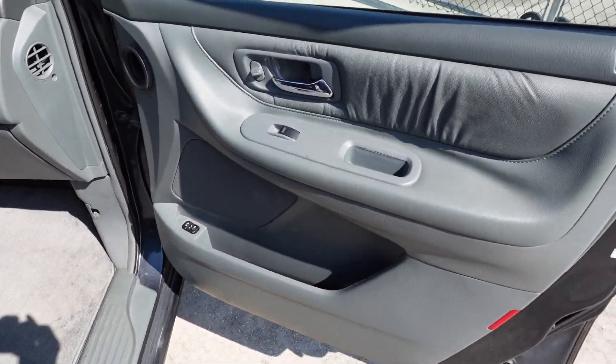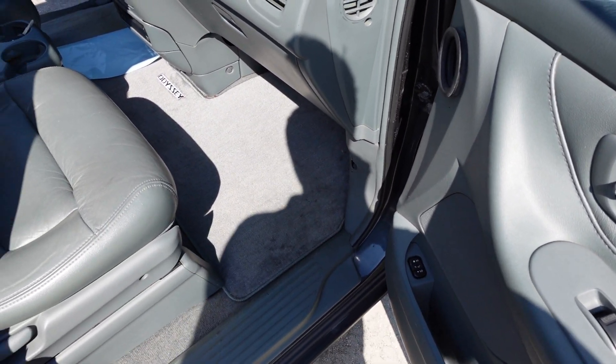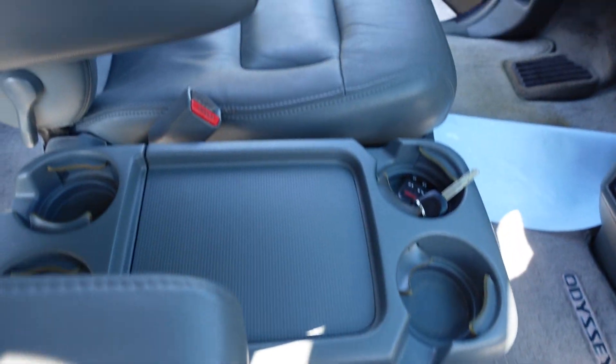It has close to full power options with the exception of a sunroof, but comes with power windows, locks, mirrors, a power driver's seat, and both sliding power rear doors. Full leather interior that's in pretty much perfect condition.